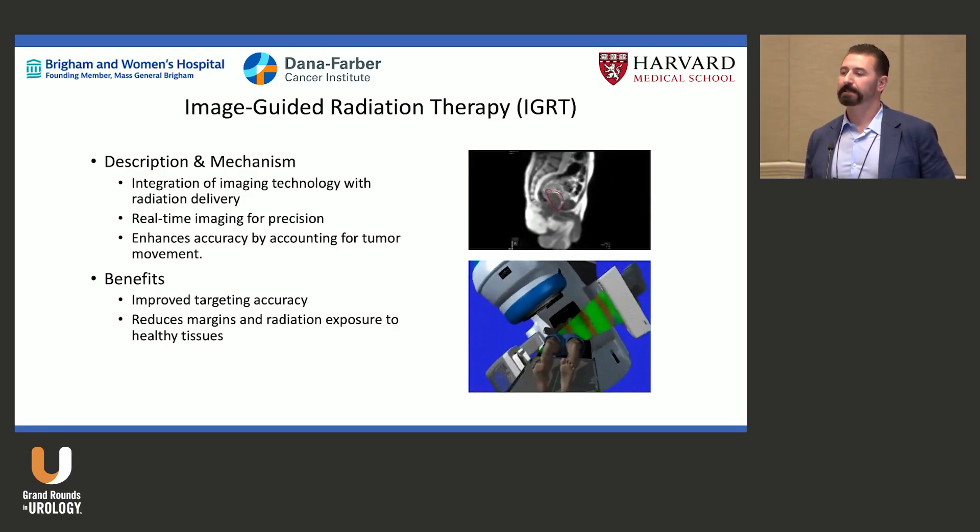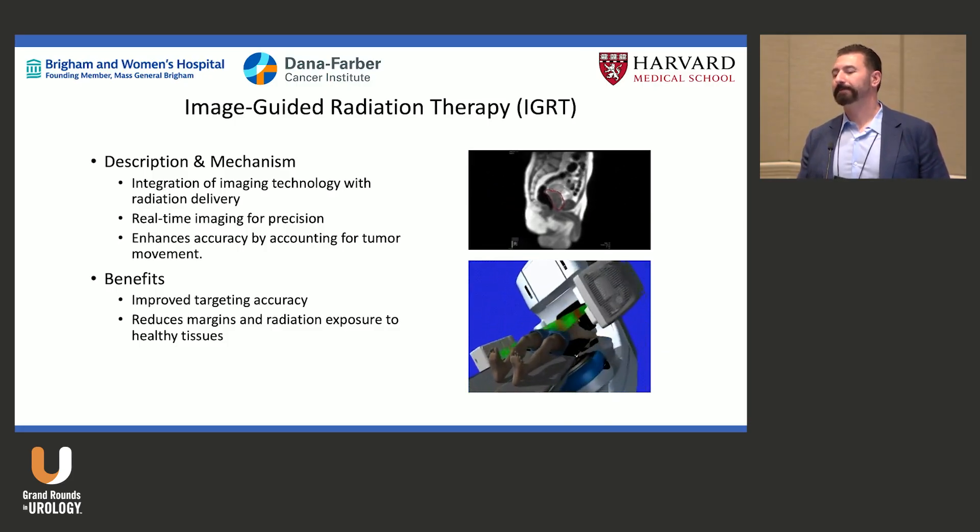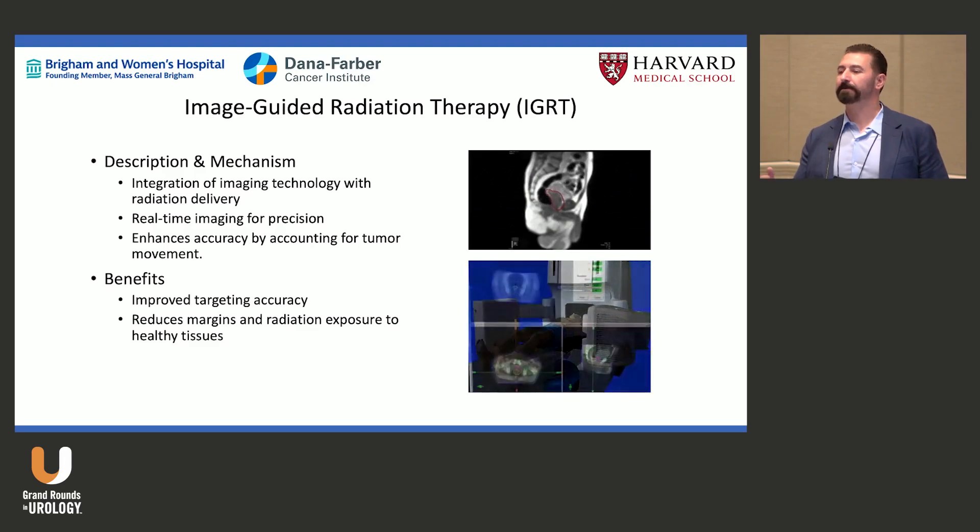With IGRT, we put fiducial markers in — many of you place those — and we align to them for daily radiation. Things are starting to migrate toward cone beam CT scans before each treatment.